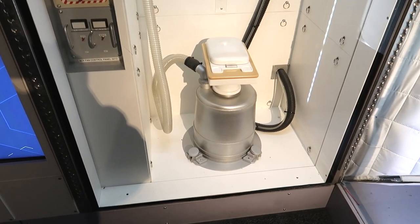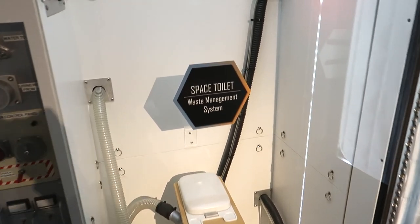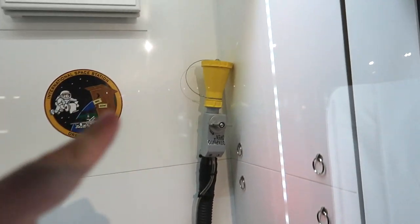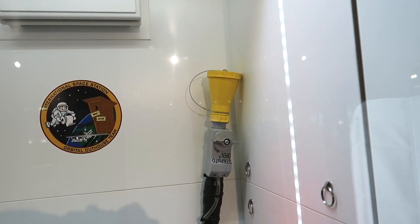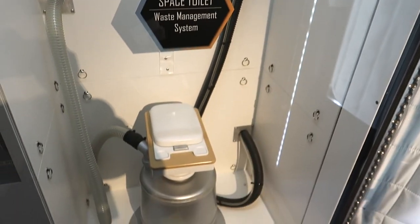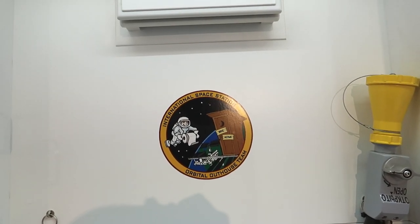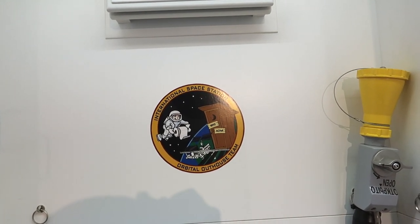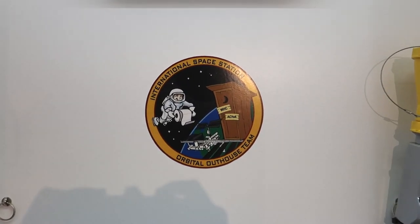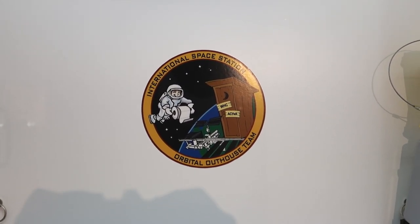The item which people have the most curiosity regarding: the space toilet. You can see all the tubes and whatnot — the hose you use to suck up your own feces and urine. You can see the seal there — it says 'International Space Station Orbital Outhouse Team.' I imagine there is some weird accomplishment in knowing that you've taken a crap in space.